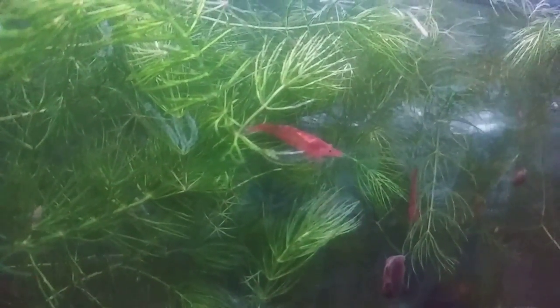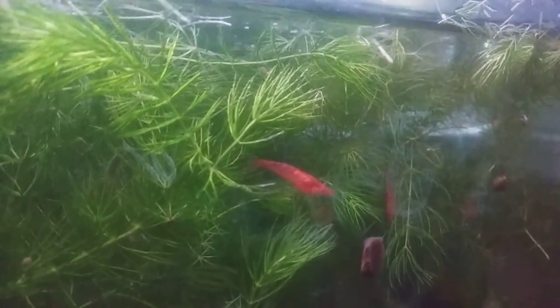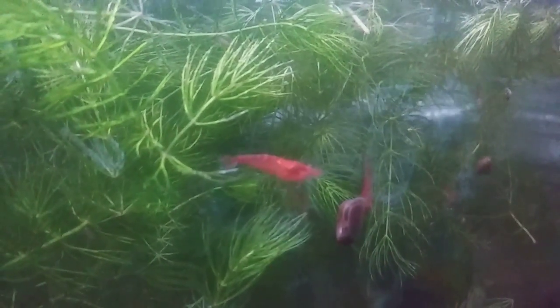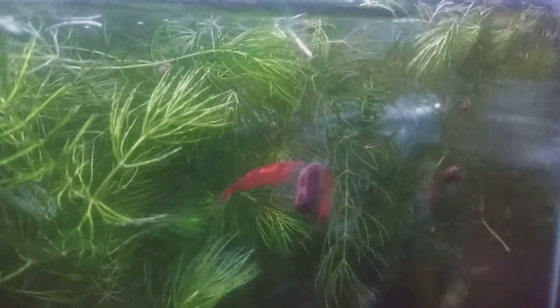Hello guys, welcome to my channel. Today I will be doing a video on the cherry shrimp tank. I do have ghost shrimp in here too, but it is mainly cherry shrimp. Every once in a while you will see a ghost shrimp swimming around, but the main focus of this tank is the cherry shrimp and betta that's in here. The betta doesn't seem to mind the cherry shrimp being in here with him.